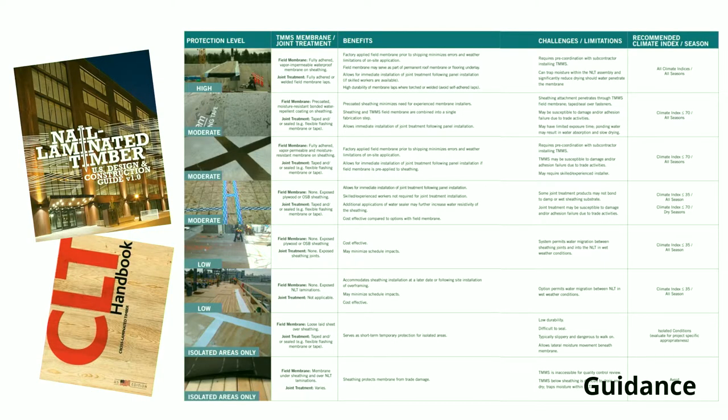We've tried to help with a little bit of guidance on this. There is an NLT guide and a CLT guide — nail laminated timber and cross laminated timber — which give guidance on different solutions you could consider to protect the timber structure. This ranges from very exposed long-duration situations where you'd install a fully adhered roofing membrane on top, to lower-exposure solutions in drier climates where you're just taping joints to keep water away from vulnerable areas.